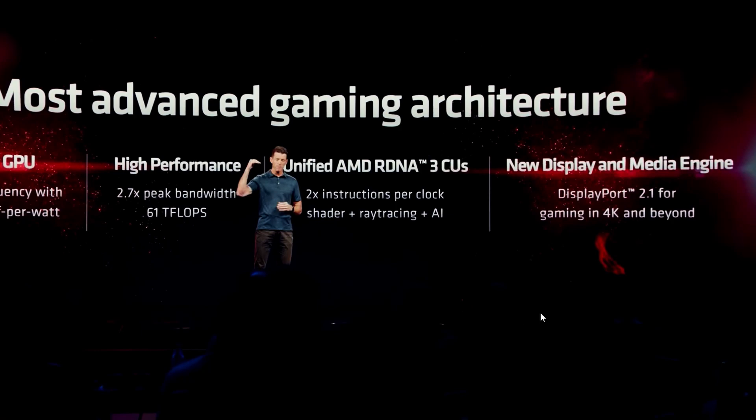AMD is adding a new display and media engine with DisplayPort 2.1, which NVIDIA lacks. This is a key selling point — DisplayPort 2.1 can go beyond 8K at 165Hz and 4K at 480Hz, a massive capability upgrade.